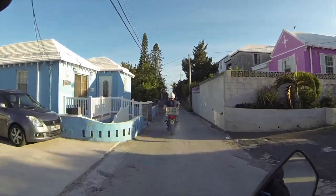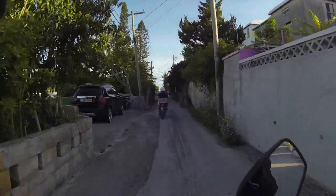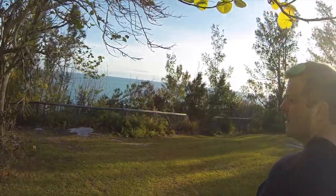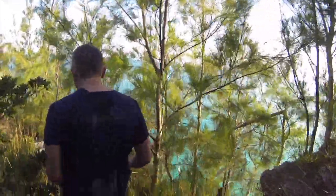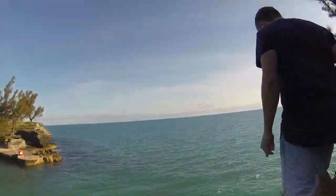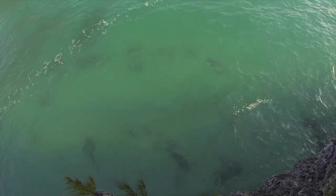We got up early one morning, hopped on our scooters and drove to the park — we were staying pretty close. At first we weren't entirely sure where to go, so we looked around and found one place to jump. However, it wasn't ideal. The exit was kind of a gnarly one. You had to swim quite a ways to get out, and then getting back to the place to jump was pretty hard.